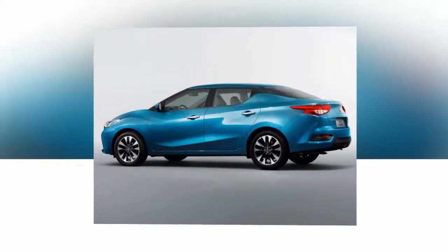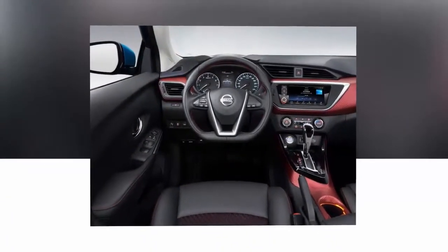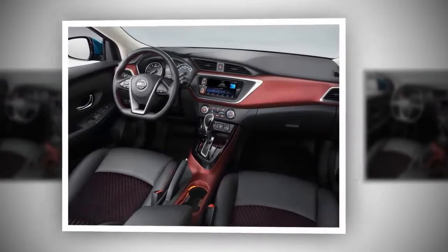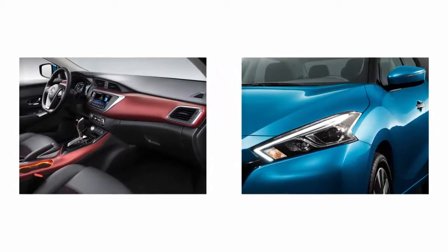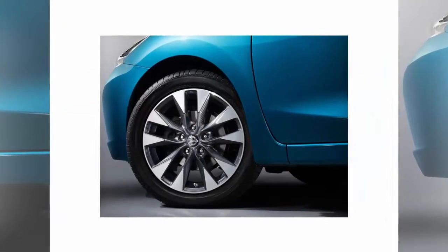The rear looks attractive with the design of the rear lights and bumper. The interior creates a sporty impression with red and black colors on the dashboard, as well as black seats with red stitching. For convenience, a 7-inch infotainment screen has been mounted, also developed specifically for China.